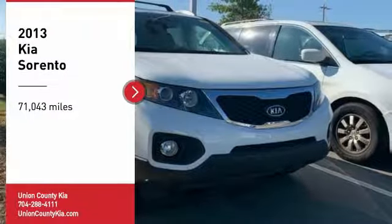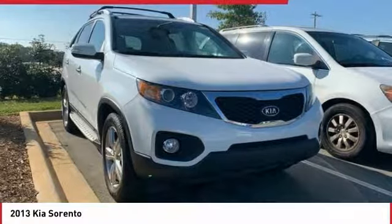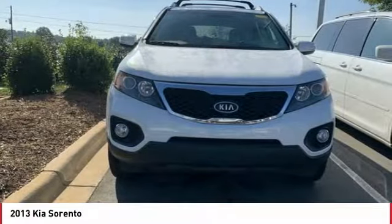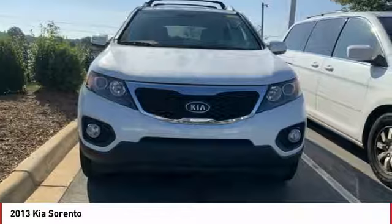We are pleased to show you the 2013 Sorento. The Kia Sorento is a comfortable riding, powerful, compact SUV loaded with impressive standard features. Take one look at its stylish, sleek design, and you'll want to cross over to a Sorento.